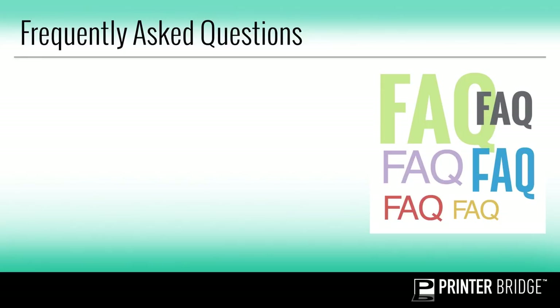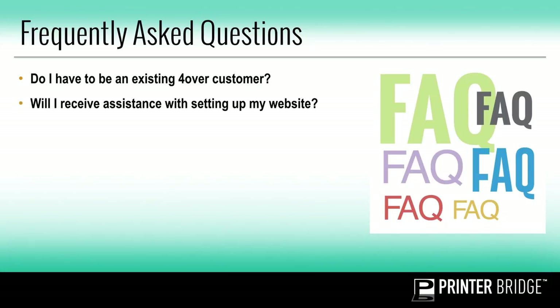I'll be going over a few frequently asked questions. We'll have some time at the end to go over additional questions, so be sure to type your questions in the chat box. Question one: do I have to be an existing Forover customer? Yes, you must have a Forover account in order to register for your PrinterBridge branded website. Question two: will I receive assistance with setting up my website? Yes, we provide step-by-step getting started guides and tutorial videos, and we also host weekly live webinars on how to set up your website. Question three: is this program secure and PCI compliant? Yes, absolutely. Your customer's data will remain secure. Your site comes with an SSL on the checkout process, or you can purchase a dedicated SSL for your full site. We provide a PCI-compliant ordering system that keeps all your customers' data, including encrypted data such as credit card information, in a safeguarded location.